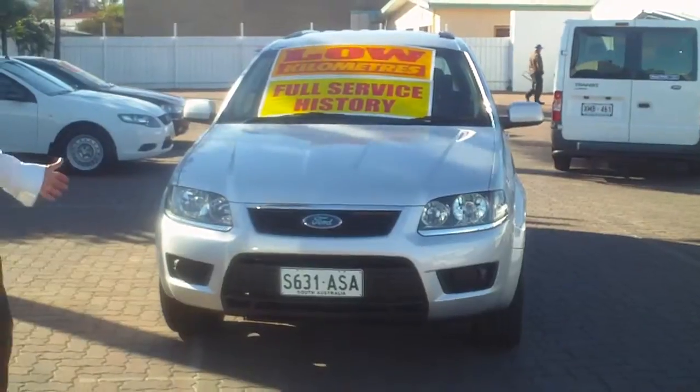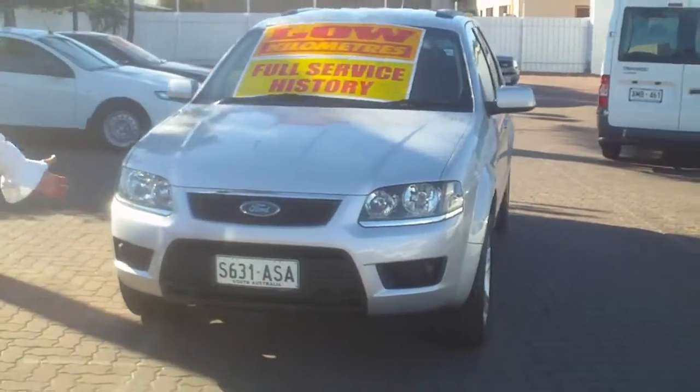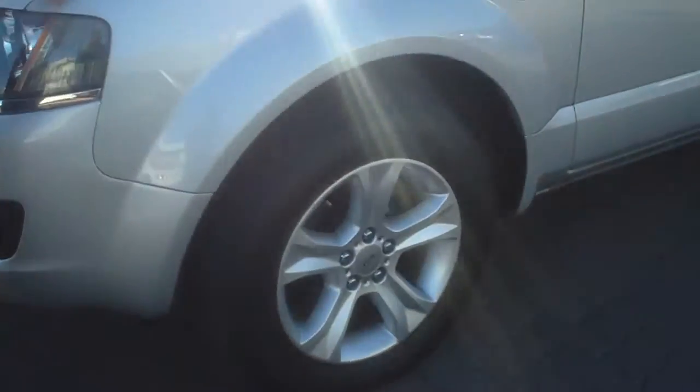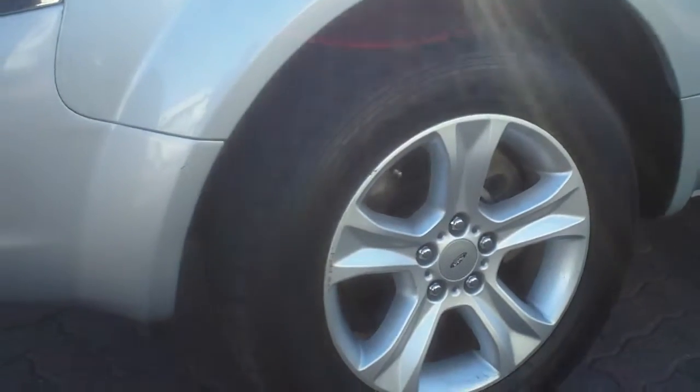Like I did explain, the cars that come out here are immaculately presented. The tyres are good on here, has good tread, no dents, scratches or anything like that. Nice alloys on this car of course.